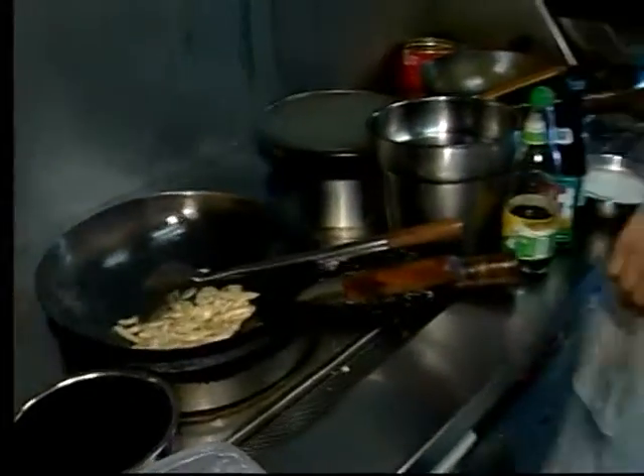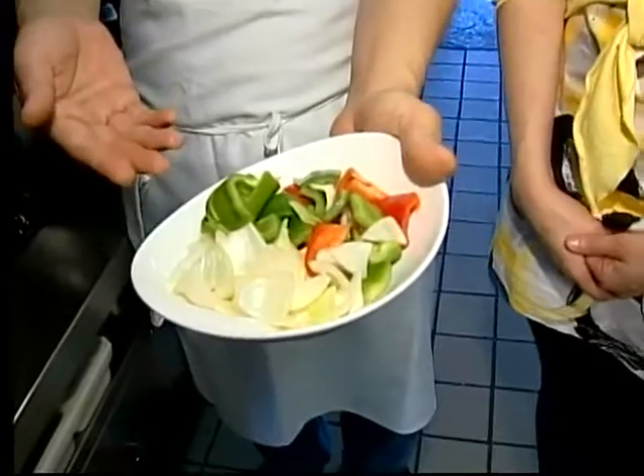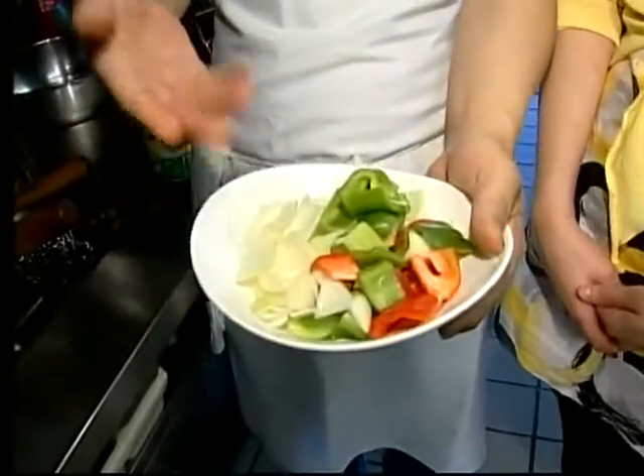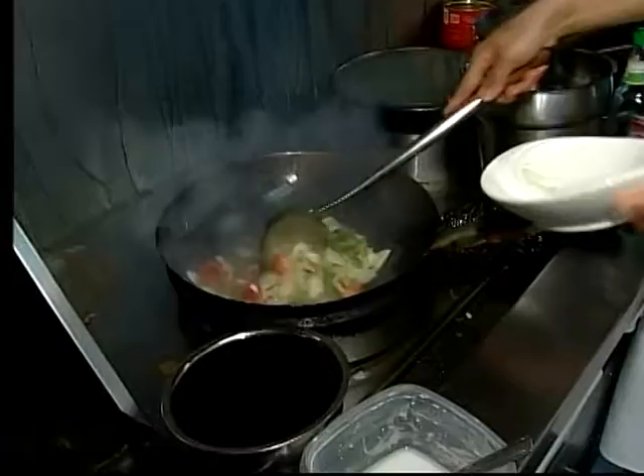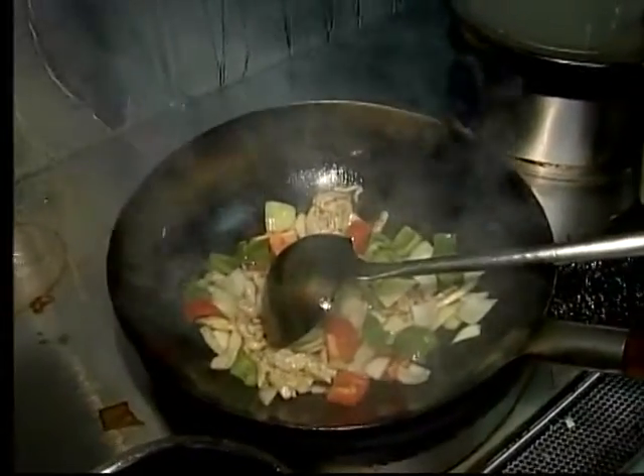Next we're going to put in some vegetables — colorful vegetables. Some onions, we have some green peppers and some red peppers. We're going to stir that. That is a hot wok.